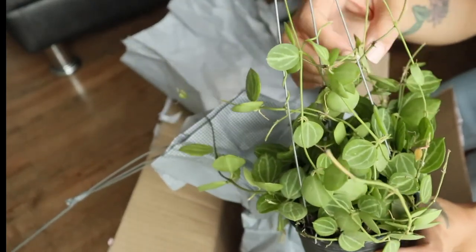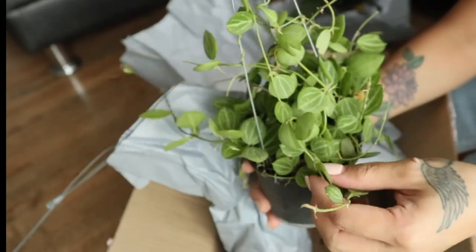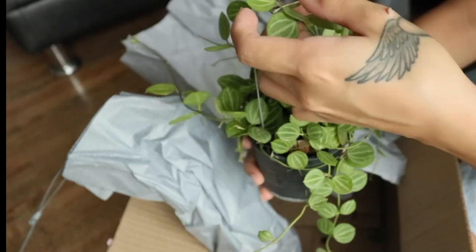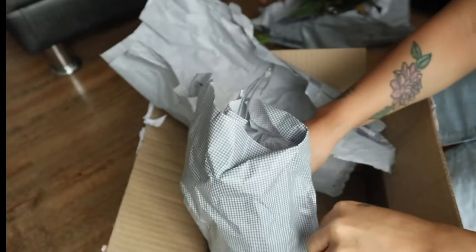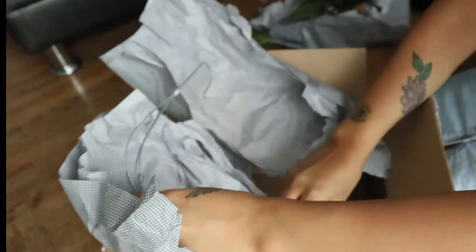I've never had a Peperomia like this — so full! And this one here — I forgot the name — oh yes, this one is a Hoya!